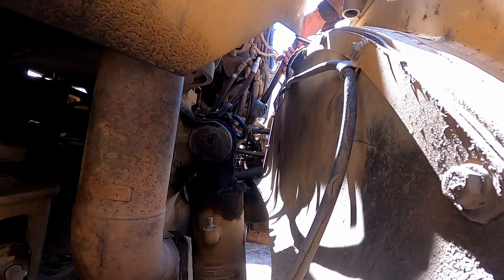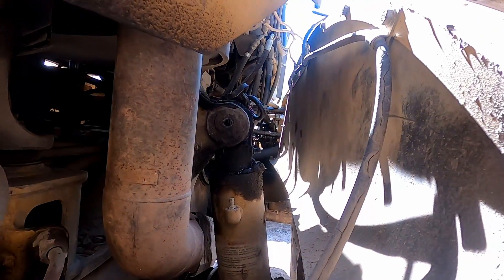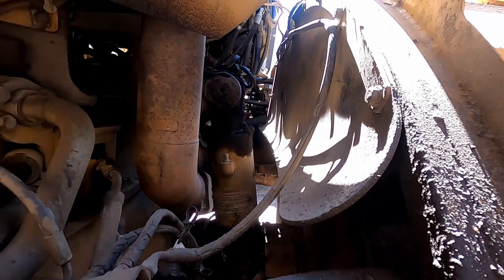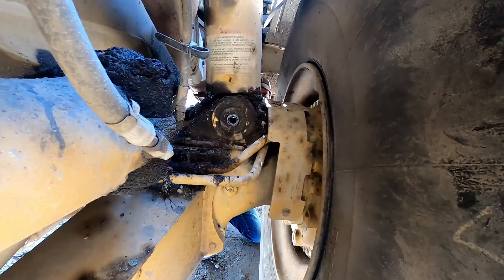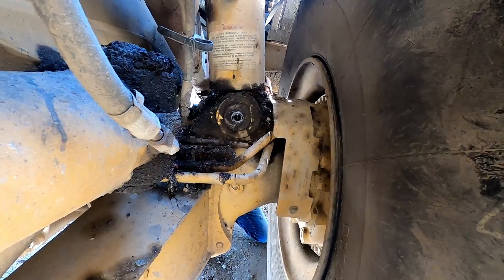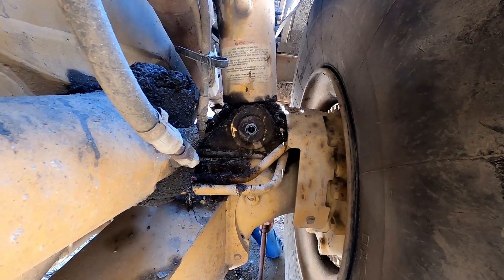You can always try the bottom first if you want — take that bolt down to the bottom and get a good full swing. At least once the bottom pin is loose we know we don't have to place the jack anymore. Swing your hammer a little harder — there we go! Oh yeah, that's how we do it.